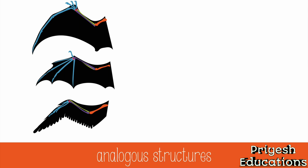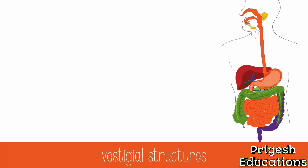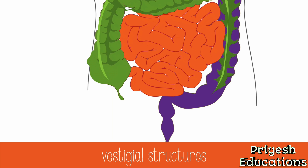The pterodactyl has one long finger that spans a large section of the wing, the bat has a wing between its fingers, and the bird has feathers all along the forearm. These are analogous structures because even though they have closely related functions, they do not have a common ancestor for that function — each of these species evolved their ability to fly from a different ancestral line. Vestigial structures are another piece of evidence because they seem to serve no function, but resemble structures with functional roles in other organisms. An example commonly used is the human appendix, thought to be a shrunken remain of the cecum found in many kinds of herbivores.